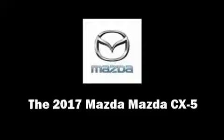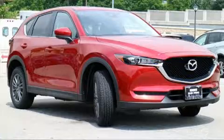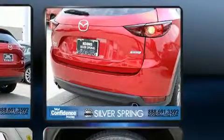You can expect a lot from the 2017 Mazda CX-5. Under the hood you'll find a four-cylinder engine with more than 170 horsepower, and for added security, dynamic stability control supplements the drivetrain.